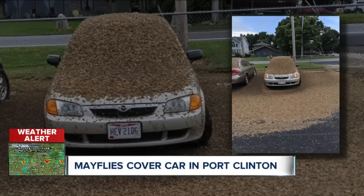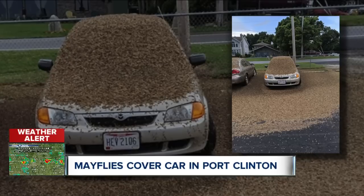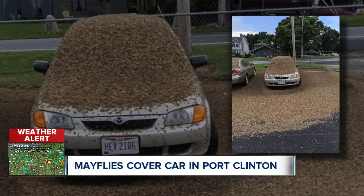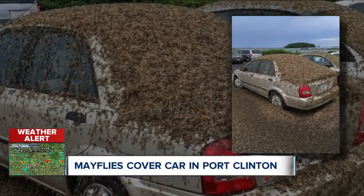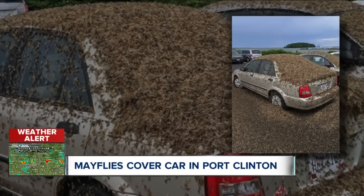These pictures are so crazy, I can't really look at it. A massive pile of mayflies covering a car parked along Lake Erie in Port Clinton. We just didn't believe they were real at first, so we asked the experts. The pile near that tire looks like it's a couple of inches deep.